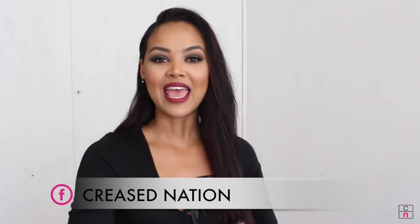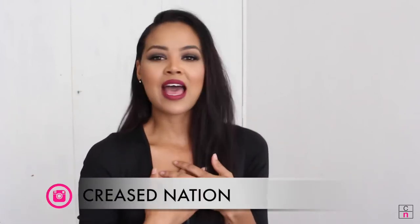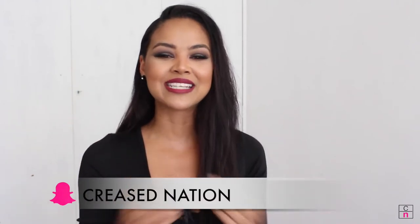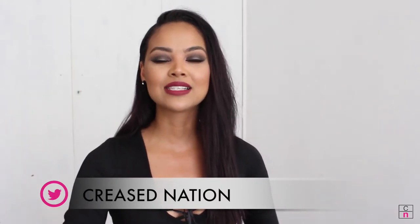Hey guys, welcome back to my channel! I feel like there's been a stranger in your house because I've been such a stranger on YouTube. Today I'm bringing you an exciting video with Wet and Wild Cosmetics, and we have an exciting giveaway — you can win products to the value of 450 rand. Watch until the end to see how to win, and to see how to get this fabulous makeup look and this amazing lip color.